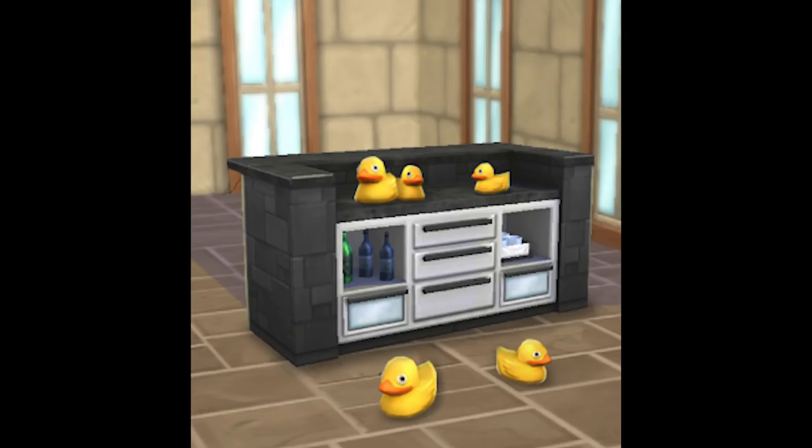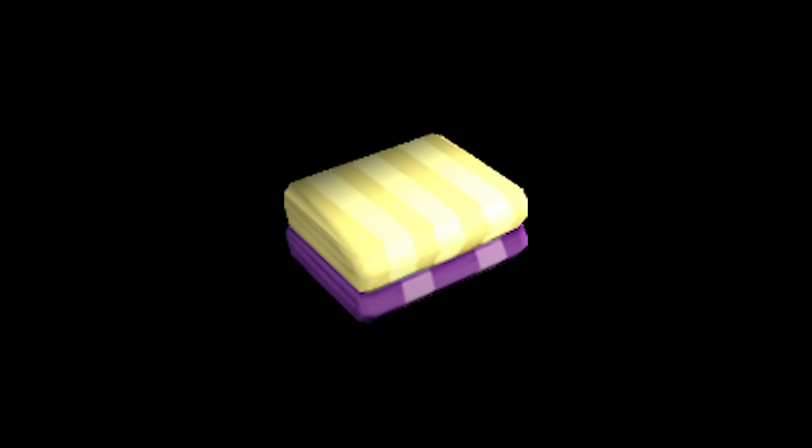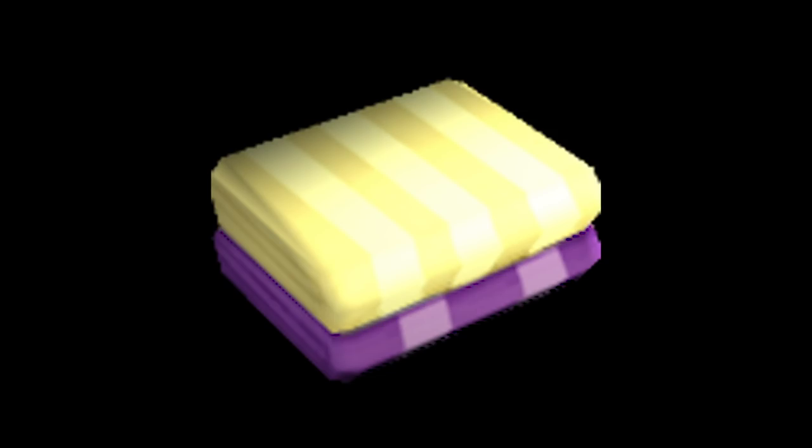Whilst you are completing the 26-part quest, there are three items that you will win throughout the quest: the backyard bar, the beach towels, and the rubber ducky. The beach towels are similar to the Halloween candy bowl and the Christmas candy bowl we've had — they fill up with objects. The beach towels will fill up with duckies and you get 125 duckies per 12 hours. As soon as you win the beach towels, make sure you place them down to get those extra duckies because they all count.